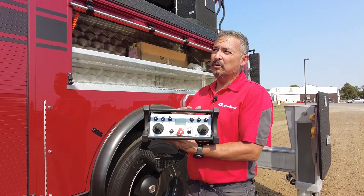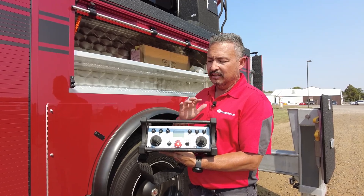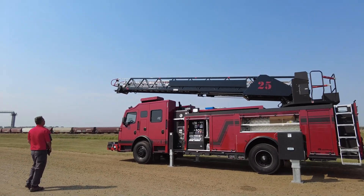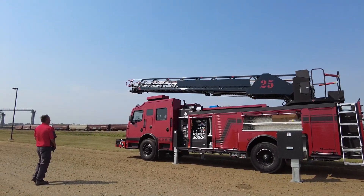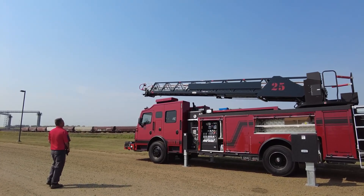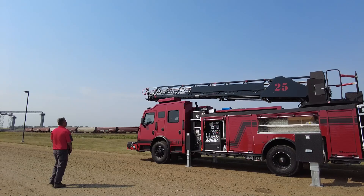The remote control unit allows you full function of this aerial up to 300 feet away. I have operational ability to control my monitor and all aerial functions. It's really handy especially doing below-grade operations and storefront blitzes — you can be right up there at the tip, operating everything right there where you have the vantage point to see what you're doing.